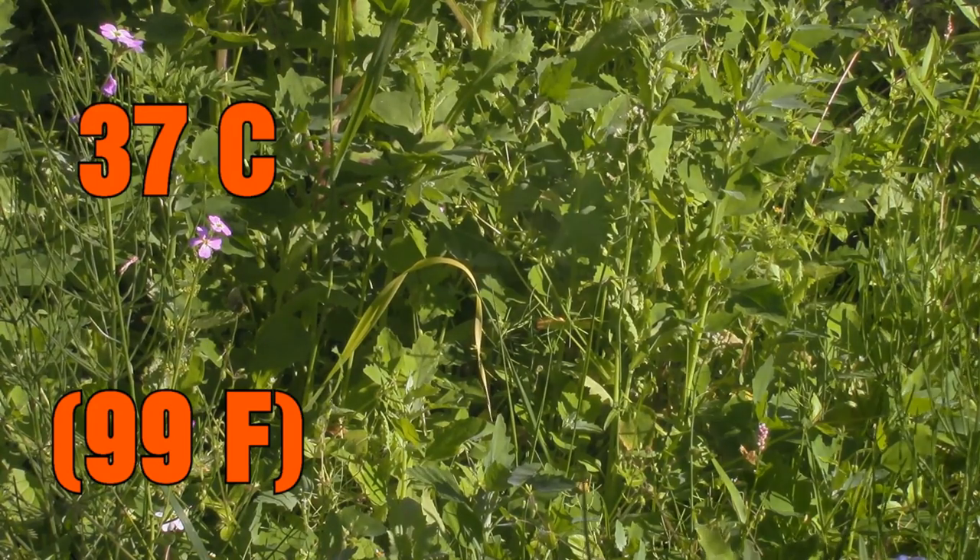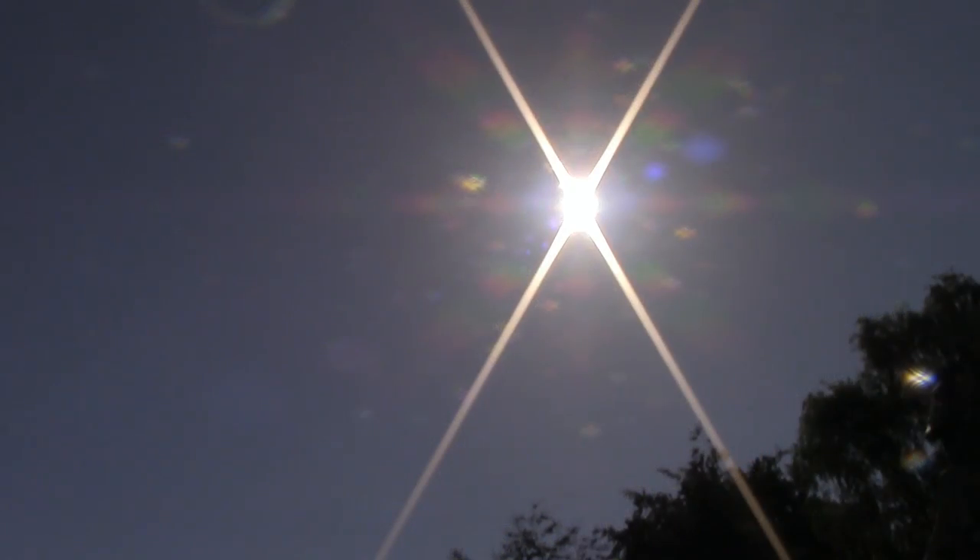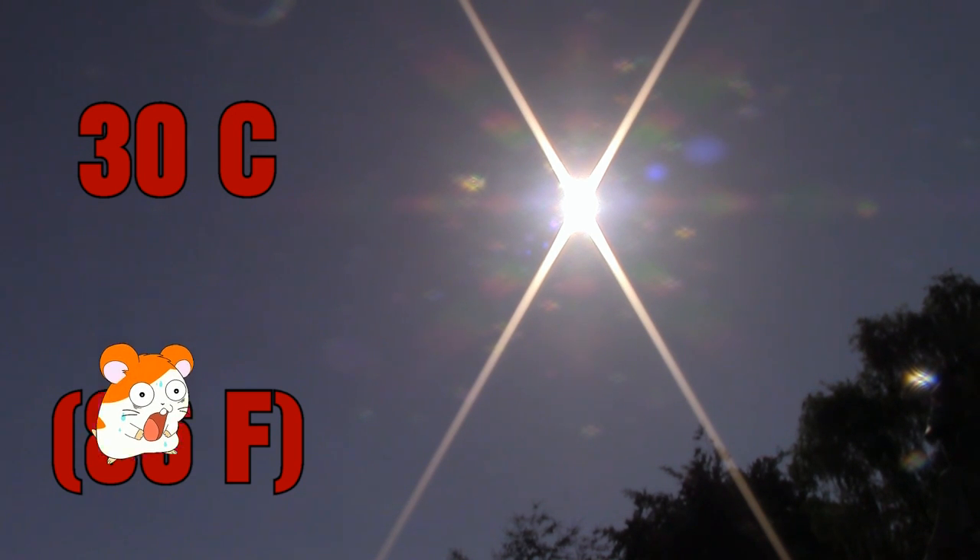It is very important to keep your hamsters cool during heat because it can cause heat stroke. It is dangerous for a hamster if the temperature in the room is above 30 degrees. So, what can you do?